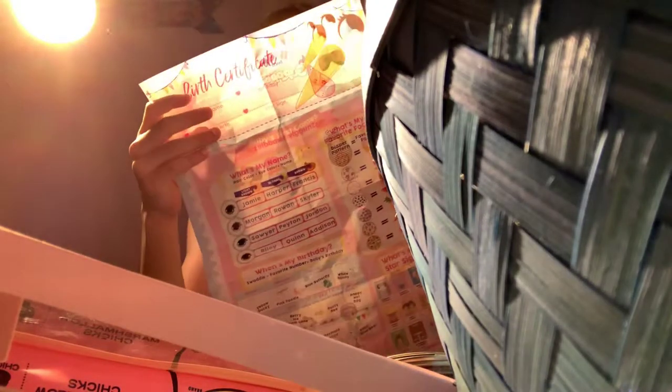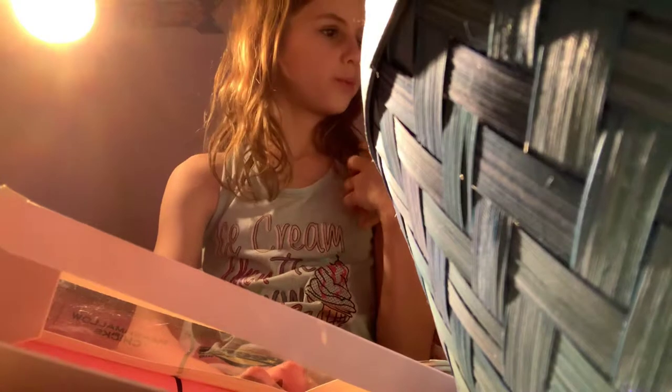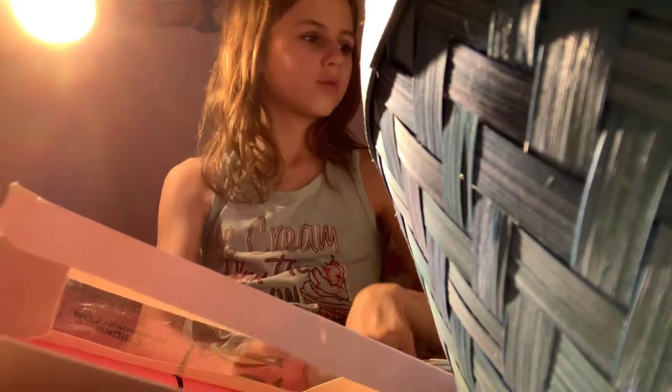They're called a Baby Born Surprise — and it's a little boy, he was a poodle. And this one's really cute.